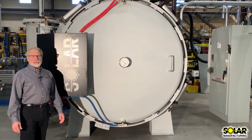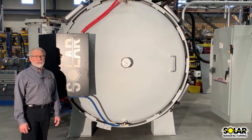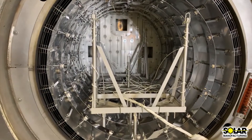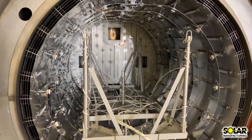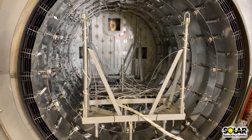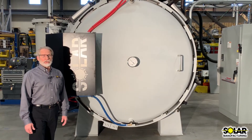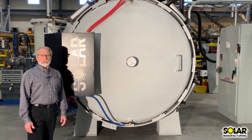At Solar Manufacturing, all of our furnaces are fully tested by a qualified service engineer at our plant before shipment. This furnace is no different. It has passed our rigorous internal testing procedures including the temperature uniformity survey in compliance with AMS 2750F class 2 for plus or minus 10 degrees Fahrenheit throughout its work zone. Then after installation at your plant, the furnace will be commissioned by one of our engineers.